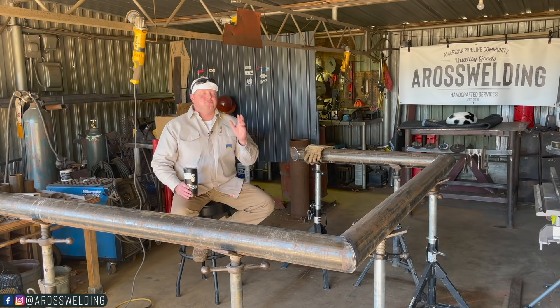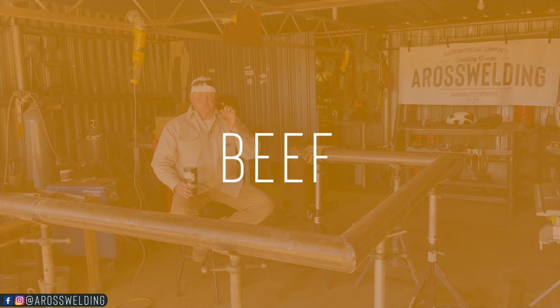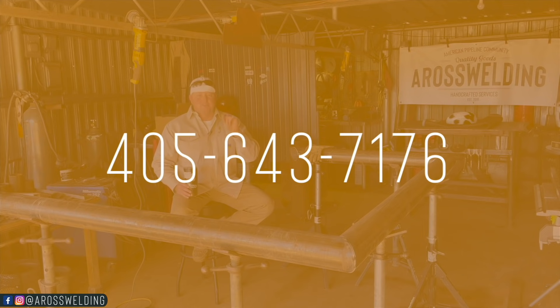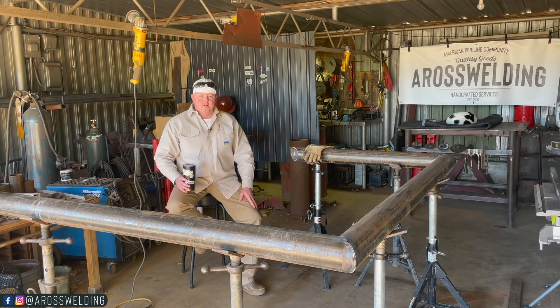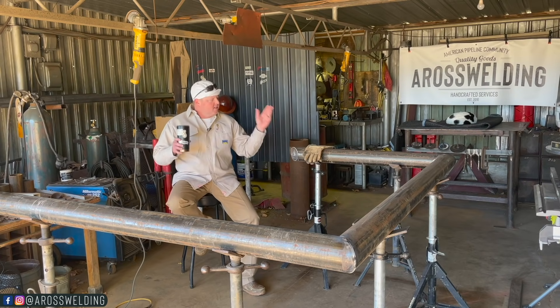We also have meatballs and all different kinds of cuts of steaks. Unfortunately right now we are not shipping the beef, so if you're not in Oklahoma we can't offer it to you unless you want to drive to Oklahoma. But if you are in Oklahoma and are interested, shoot me a text with the word 'beef' at 405-643-7176 and we will text you back with more information on the beef snacks. Alright, now to carry on with the gate.